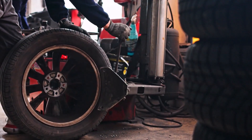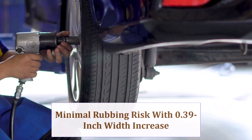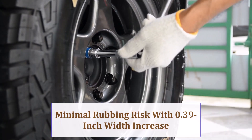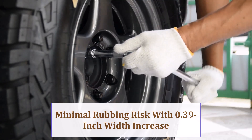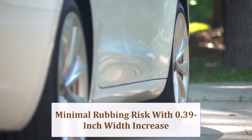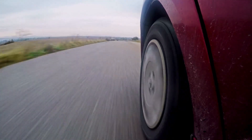Increasing width by 0.39 inch while adding 0.43 inch overall diameter seldom causes rubbing in most compact sedans, yet check spring perch gap, inner arch liners, and steering tie rod boots at full lock and compression, especially if wheels already run minimal offset.